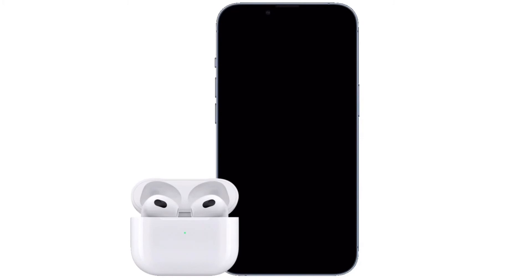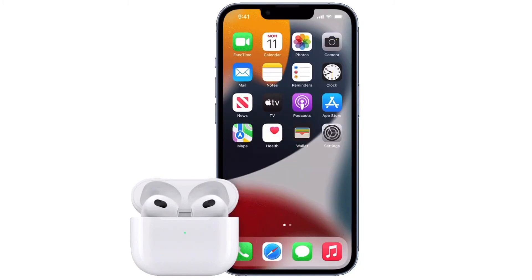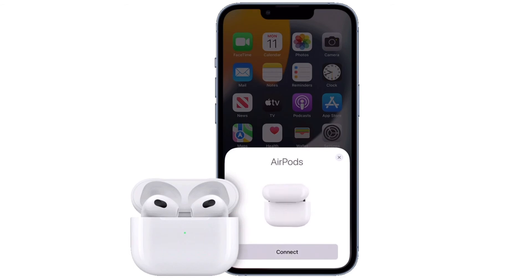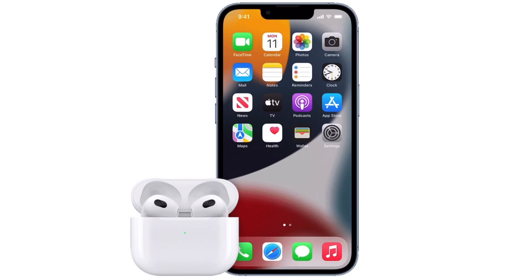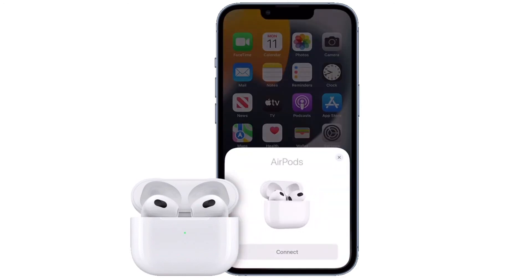That's pretty much all you have to do. Your AirPods will no longer switch to this particular iPhone automatically. It's worth pointing out that you will need to repeat these steps on your other devices like iPhones and iPads to make sure your AirPods won't connect automatically to them too when you start watching videos or listening to music on them.